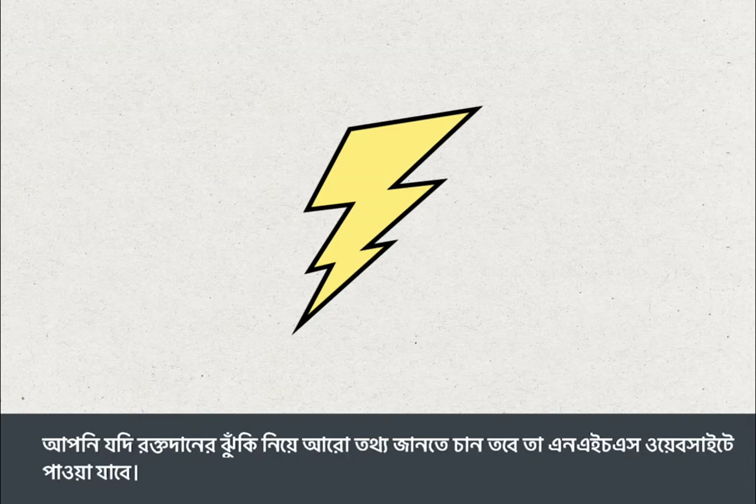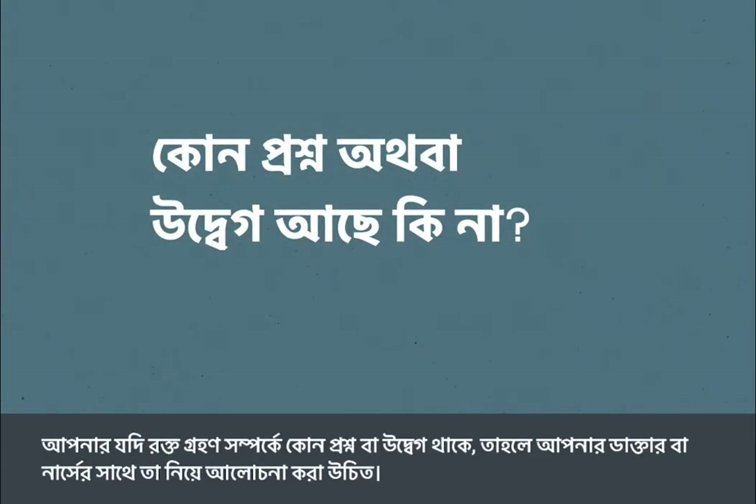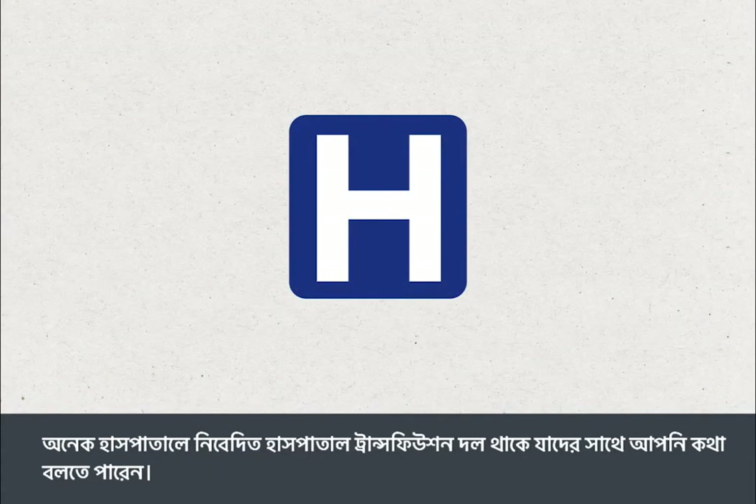If you would like more information about the risks of transfusion, these can be found on the NHS website. If you have any questions or concerns about receiving a blood transfusion, you should discuss these with your doctor or nurse. Many hospitals have a dedicated hospital transfusion team who you can talk to.